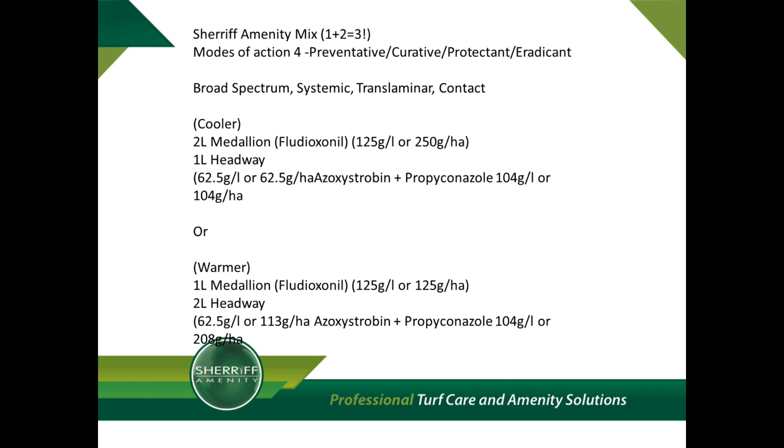Conversely, in warmer conditions, it would seem logical to decrease the fludioxonil and increase the azoxystrobin and propiconazole — the translaminar and systemic fungicide parts — and both approaches are entirely acceptable.